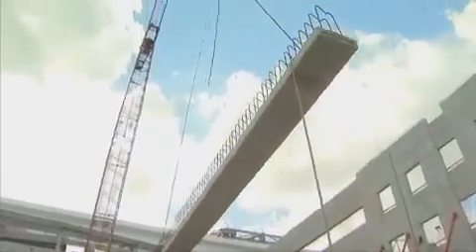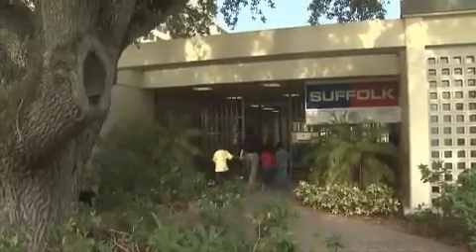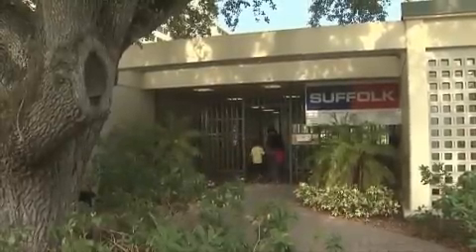Before we go onto the site, let's go into the office to learn how they plan for construction before they build.